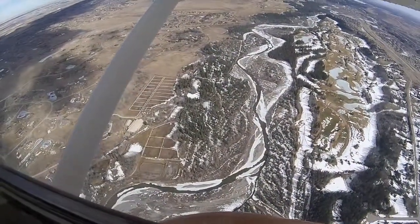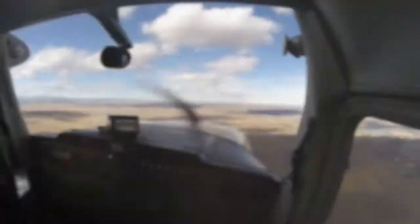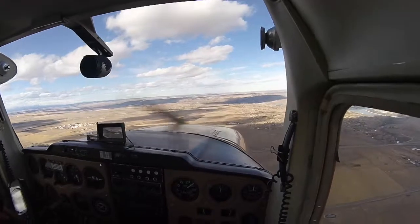Quebec November, stay at 5500 and downwind left for 17. Lima Lima Victor. Quebec India November Tower, descend to 5000 at your convenience — don't drop below that. I've got a helicopter underneath at 4500. Quebec November, descend to 5000.